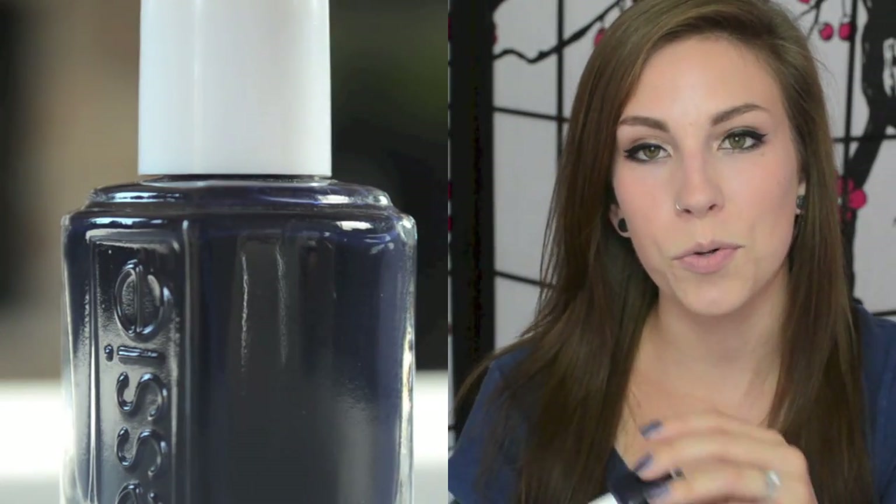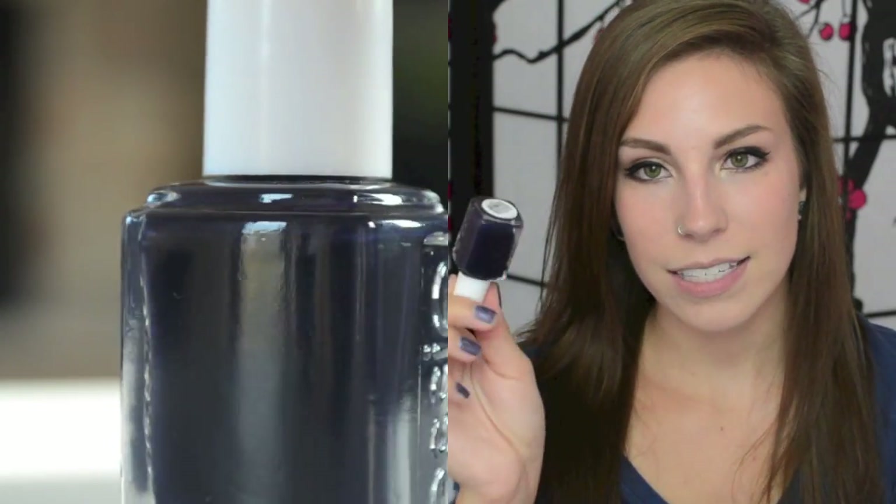The last one in this category is my absolute favorite, and this is After School Boy Blazer. This came out last year and it is a very, very deep, almost-black navy blue. I think this one is the most easily confused for black out of the three, just because it's blue — there's no other tone to it. But I really like this one, probably one of my favorite blues, at least this time of year.